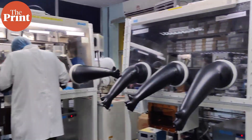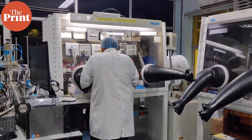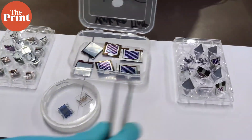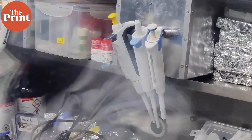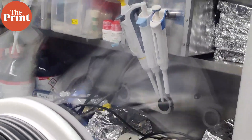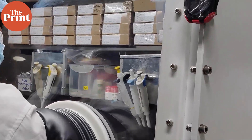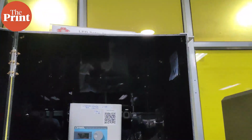It is a lab at IIT Bombay that's developing cutting-edge technology in solar cells, especially in silicon and perovskite tandem cells. Its most recent iteration of a solar cell had 30% efficiency, while most cells in the market currently have about 23 to 24% efficiency.